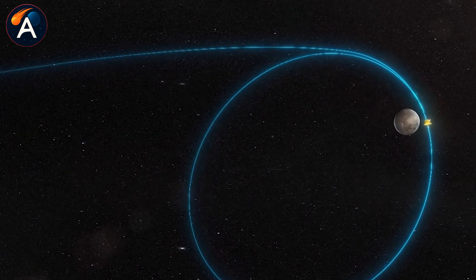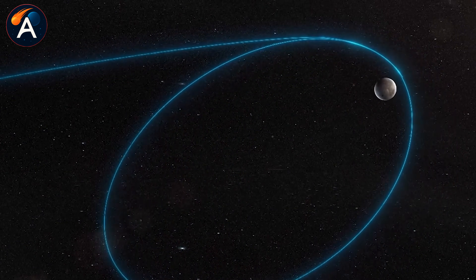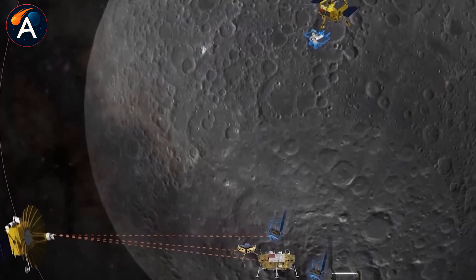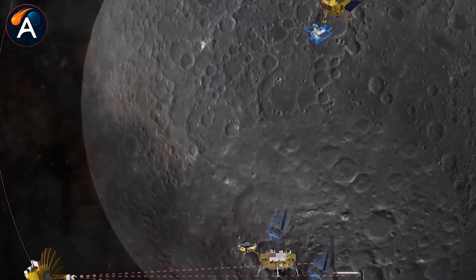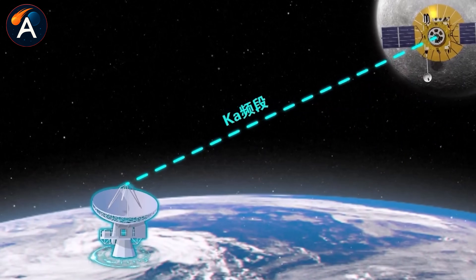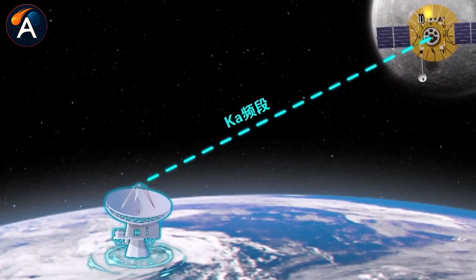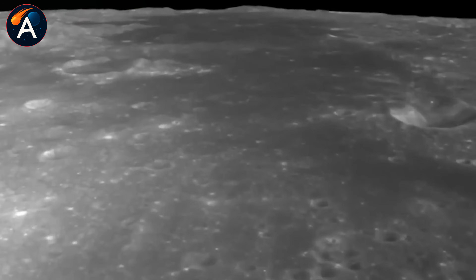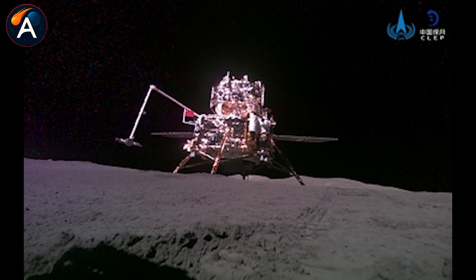But even with this relay system, the challenges weren't over. The moon still partially blocks signals at certain points in its orbit, and communication windows on the far side are significantly shorter than on the near side. Chang'e-5, which landed on the near side, had 22 hours for sample collection. Chang'e-6 had only 14 hours.